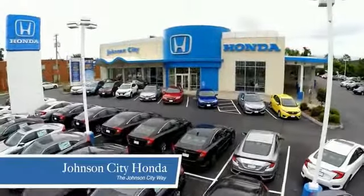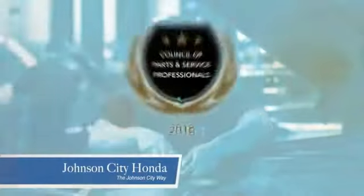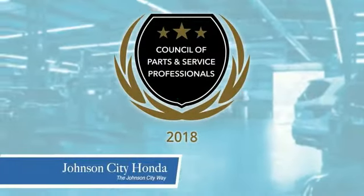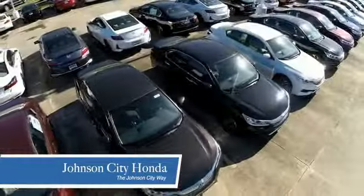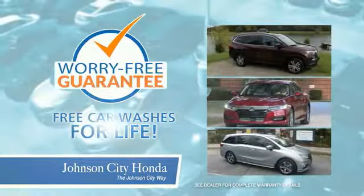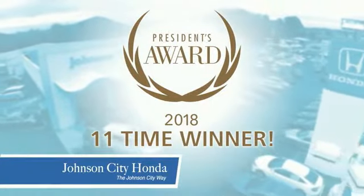Thank you, Tri-Cities, for making Johnson City Honda the area's only 11-time Honda President's Award winner and the recipient of the Council of Parts and Service Professionals. At Johnson City Honda, we have a commitment to deliver the service, selection, and savings you're looking for when buying a Honda. Plus, all of our vehicles come with our worry-free guarantee at no additional charge and car washes for life. There's a reason Johnson City Honda is the area's only 11-time President's Award winner.